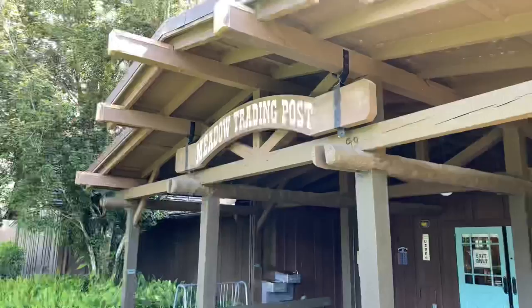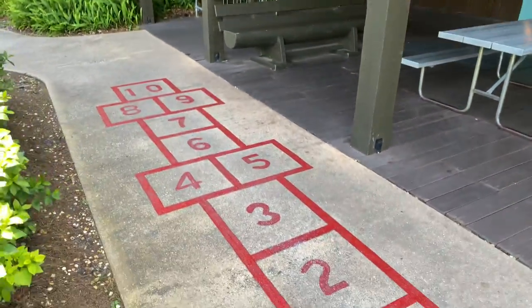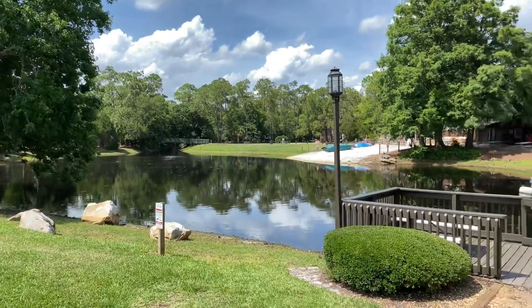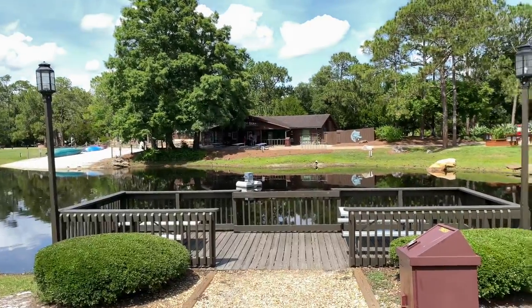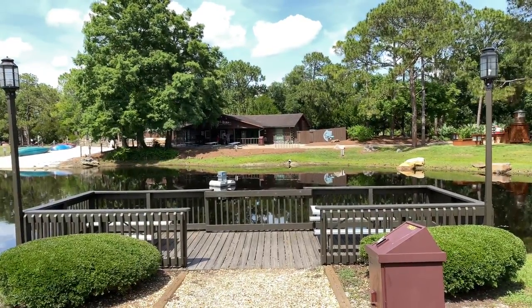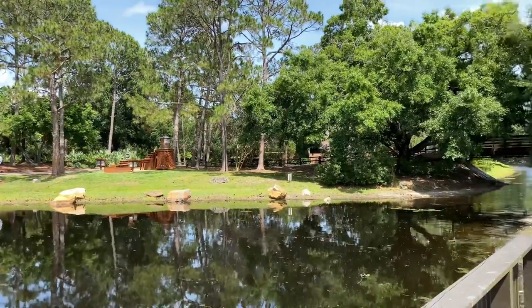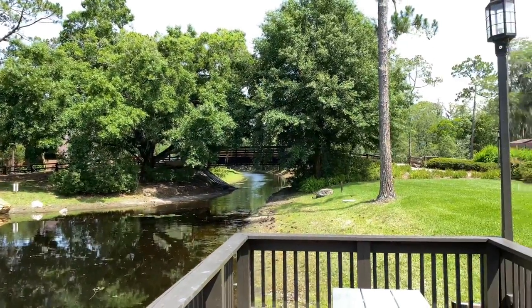Back outside, just outside the Meadow Trading Post you can play a game of hopscotch. This beautiful area in the Meadow has the bike barn just across the way. Up ahead is a nice dock, and directly ahead is Pan for Gold. Over to the right-hand side is a neat little pedestrian bridge.